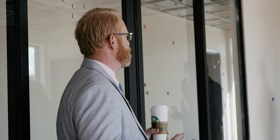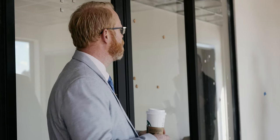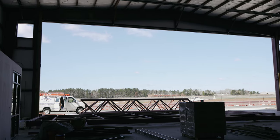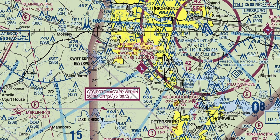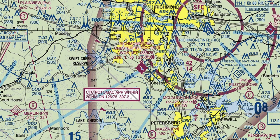I was a captain with JetBlue Airways. I fly the Airbus 320. I lost my medical back in 2017 and thought I was a little too young to retire, so I was encouraged to start something new. Chesterfield, Virginia is my home and I decided to go ahead and start this to bring a new FBO and new training environment to Chesterfield Airport.